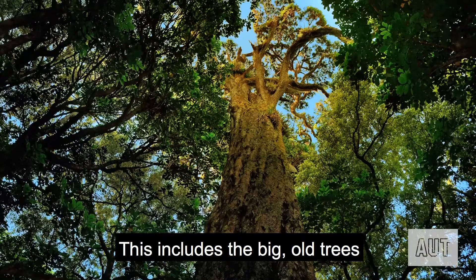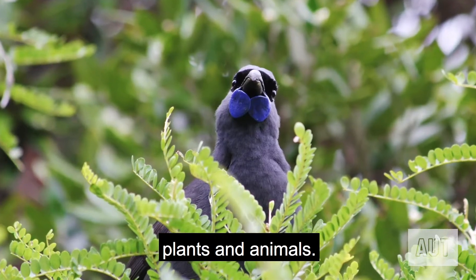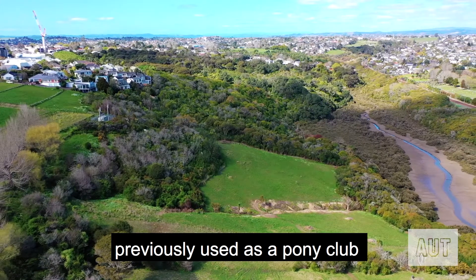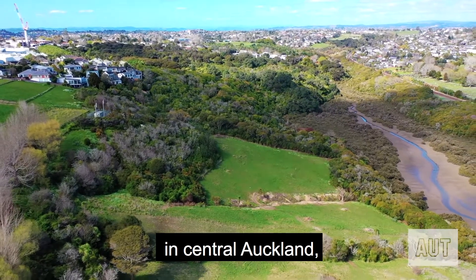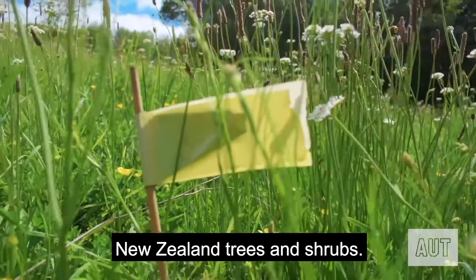This includes big old trees that support other endangered plants and animals. In the first living lab, AUT is replanting land previously used as a pony club in central Auckland with 10,500 native New Zealand trees and shrubs.